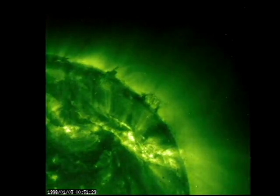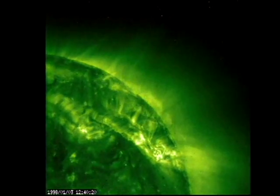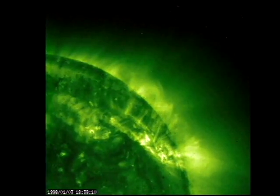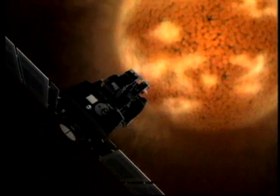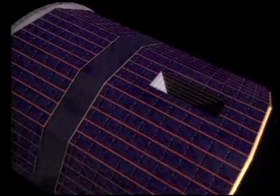With satellite technology, you can look at the sun 24 hours a day. We can put satellites outside of the Earth's atmosphere to collect valuable data from the sun and to act as early warning devices against solar storms. Three important satellites that monitor the sun and provide us with real-time data are SOHO, ACE, and IMAGE.